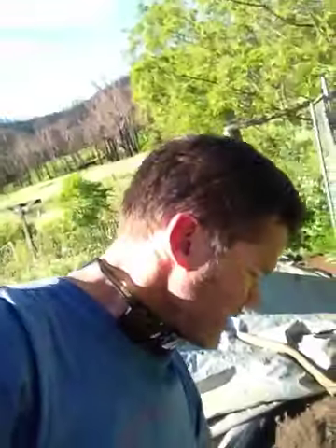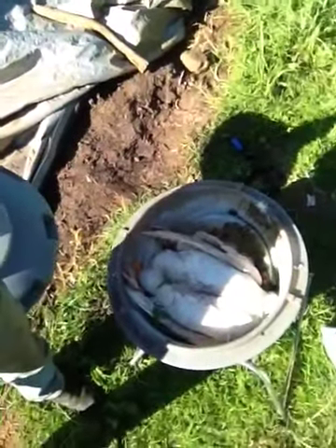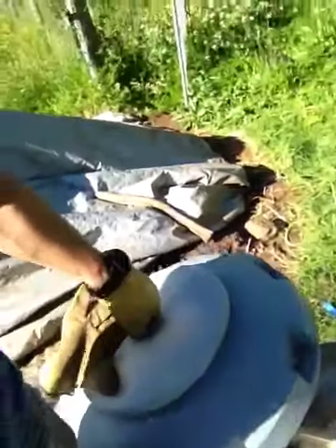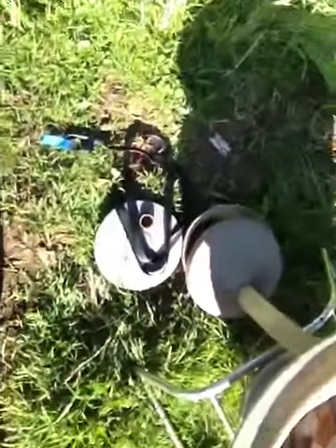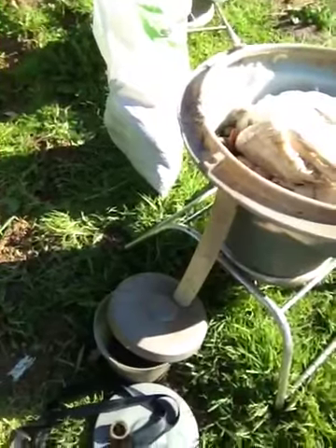Unfortunately I had a fox come through and kill some of my ducks last night. You can see the track inner there with the escape hole, which of course leads straight to the chute and to the bucket.